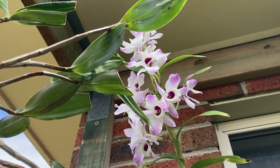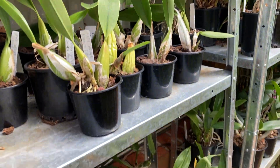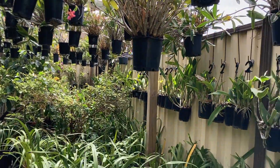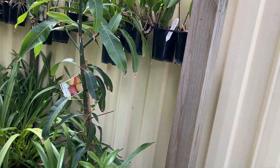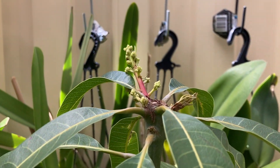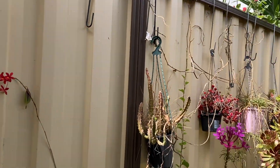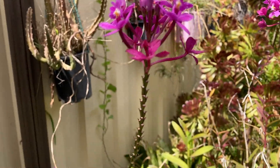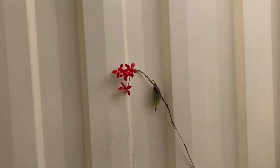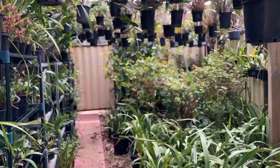That one is the dendrobium soft cane noblery and as you can see a lot of the orchids here are now flowering. The mango is now shooting or flowering — remember you can see them, mango just flowering. These are the epidendrobium orchids. And from this view we even have a nest here.